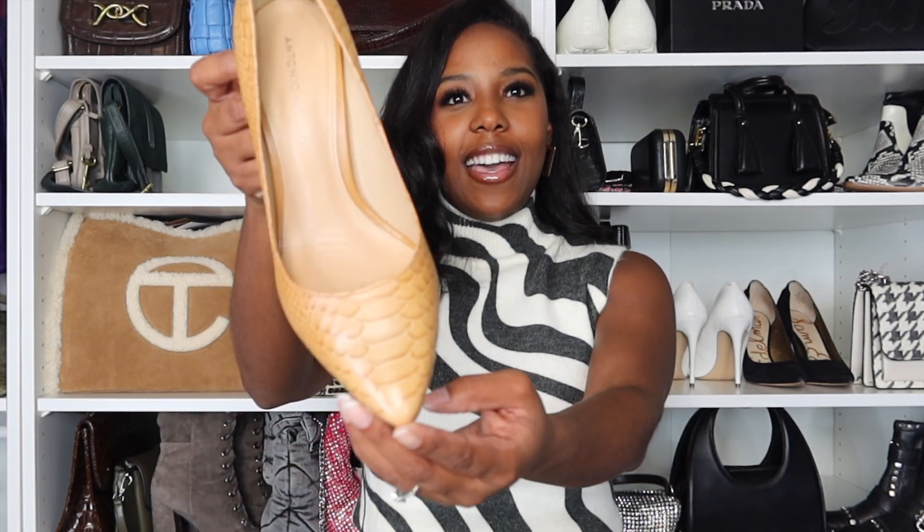It is this turtleneck knit from Zara. I'm also wearing some Zara bottoms — they are high-waisted and I picked these up in the men's department. I'm also wearing some Antonio Malani pumps — just a really small heel. Here on this channel we are all about functional, wearable pieces. You can wear this look in the office if you are hybrid, or to brunch, lunch, date night — throw on your favorite coat and you are ready to go.